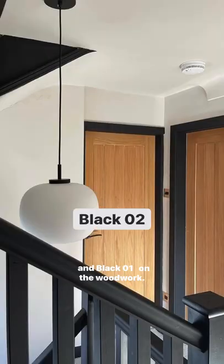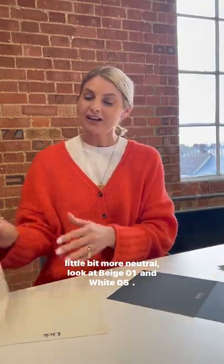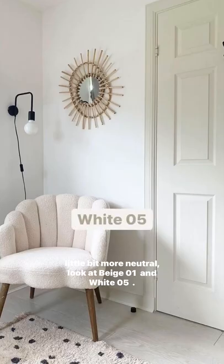If you're wanting to keep it a bit monochrome, I love black 02 and black 01 on the woodwork. And then finally if you're wanting something a little bit more soft, a little bit more neutral, look at beige 01 and white 05.